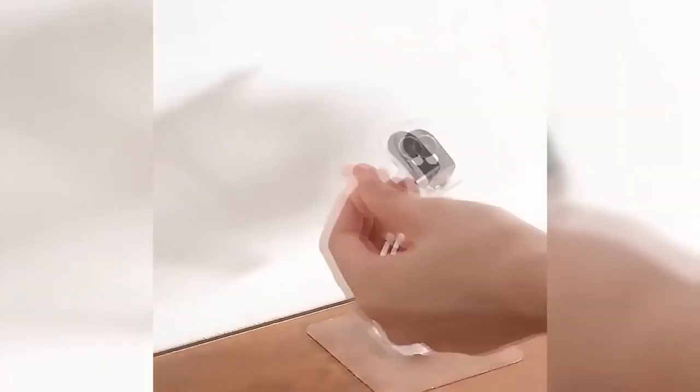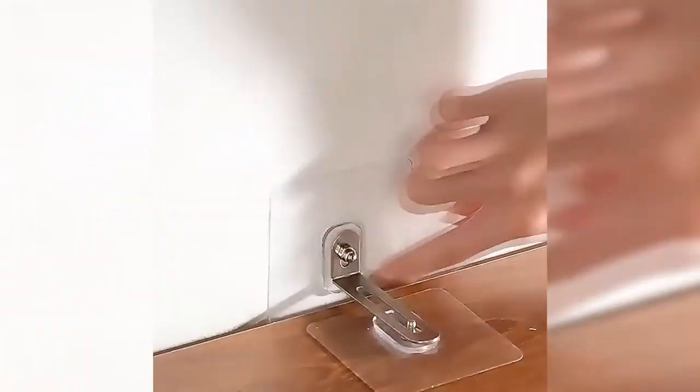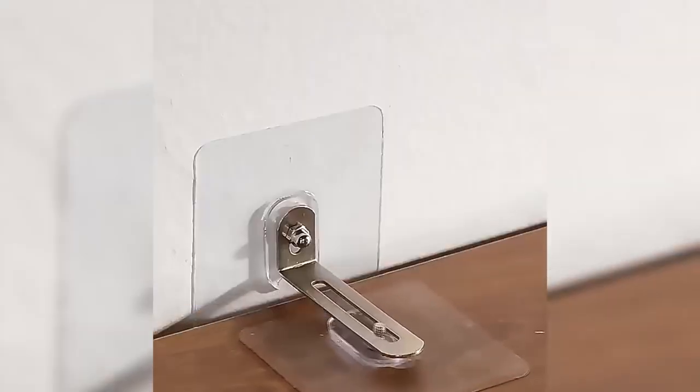This is a self-adhesive retainer that, unlike a conventional one, does not require drilling. It is used to provide support for shelves and racks, protecting items on them from falling, and keeping furniture and walls free of unsightly holes. The clamp consists of two transparent parts forming a bracket with adjustable spacing.